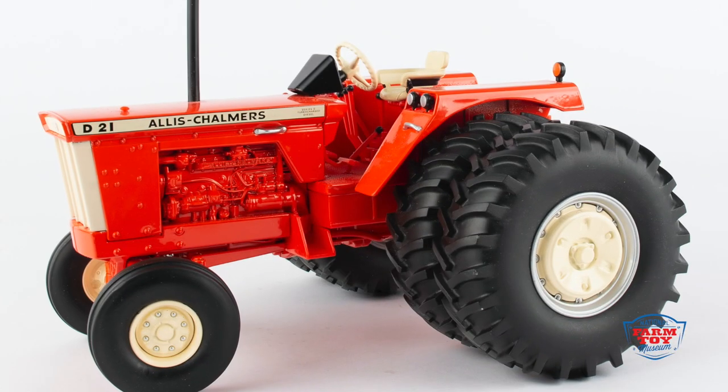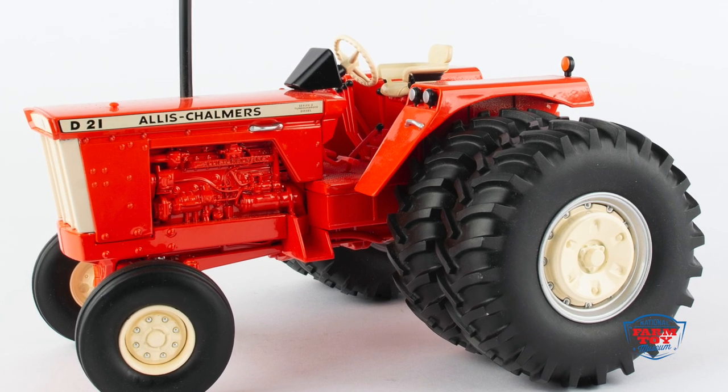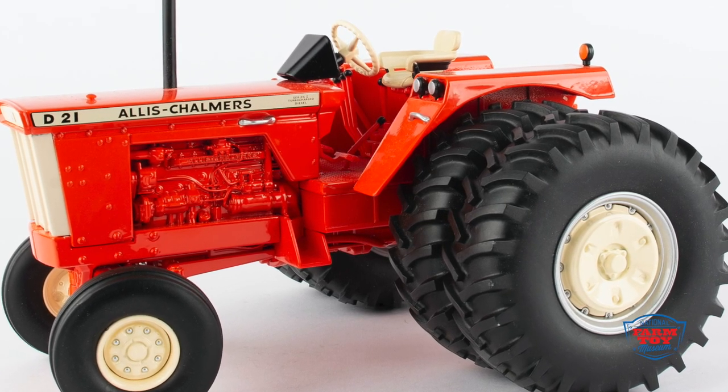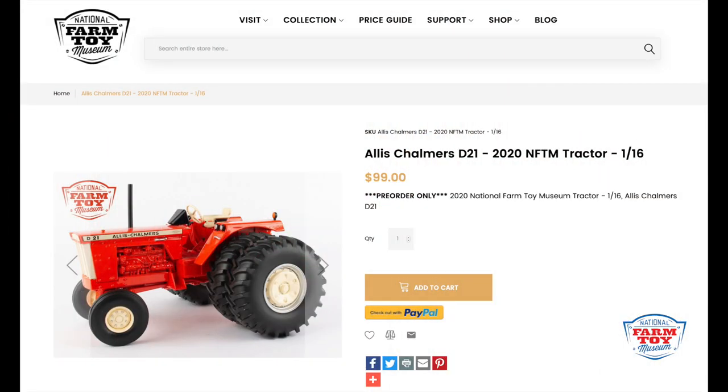It features soft-feel tires mounted on die-cast and plastic wheels, a functional three-point hitch that raises and lowers, and the National Farm Toy Museum 2020 Collector insert on the bottom of the tractor. This limited edition 1/16th collector's tractor is available as a pre-order item only.